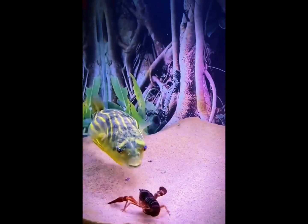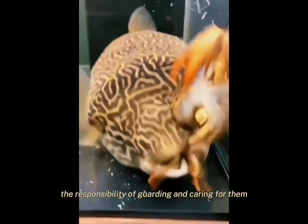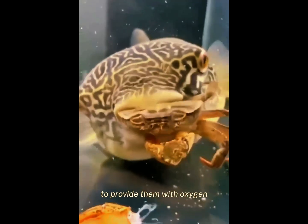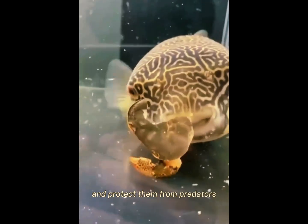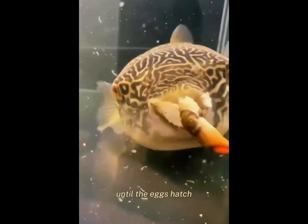After the female lays her eggs, the male pufferfish takes on the responsibility of guarding and caring for them. He remains near the nest, fanning the eggs with his fins to provide them with oxygen and protect them from predators. This commitment can last for several weeks until the eggs hatch.